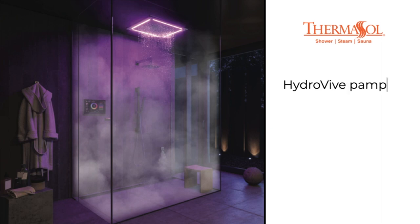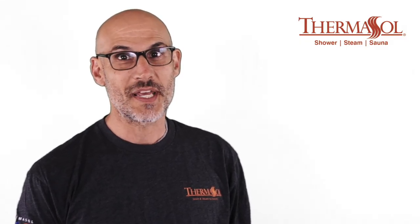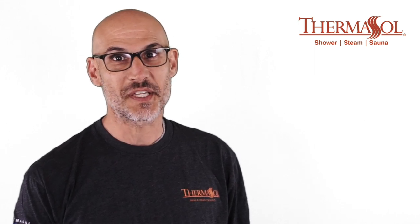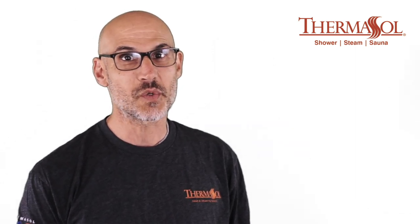Thermosol's new Hydrovive fuses soothing water sensation with full-spectrum LED lighting and high-fidelity audio technology for an award-winning, fully integrated rain head. The result is an authentic, ahead-of-its-time showering experience that brings the multi-sensory powers of chromotherapy, sound therapy, and hydrotherapy under the user's complete control.